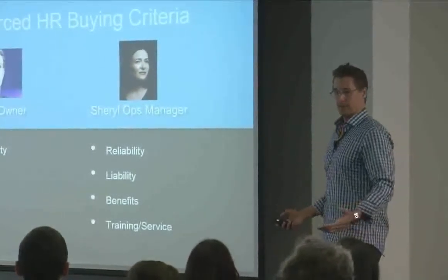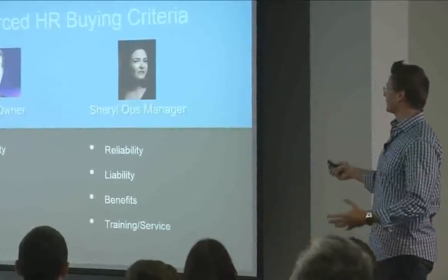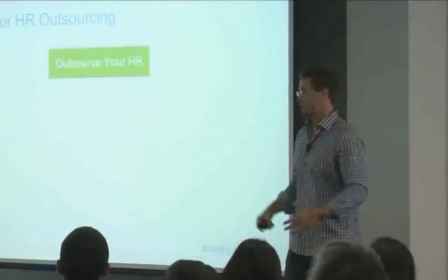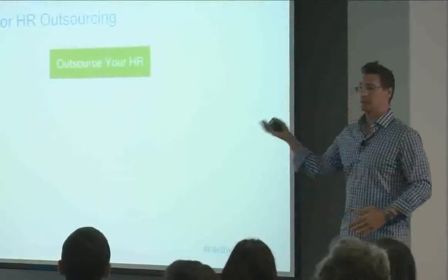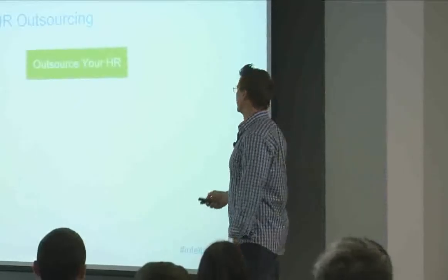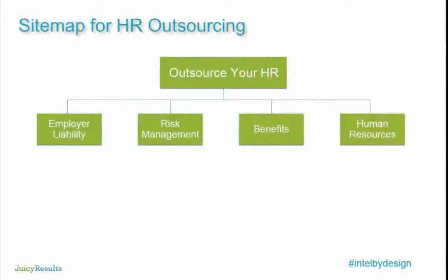Two people, one company, one sale — different buying criteria. How would I build this into a site? Human Capital's website will have a clear call to action labeled 'Outsource Your HR.' We're only at the information architecture stage — working on the sitemap, not designing yet. If someone goes to a page called 'Outsource Your HR,' it's clear what that page is about. We're not going to blend a bunch of different goals on that page.